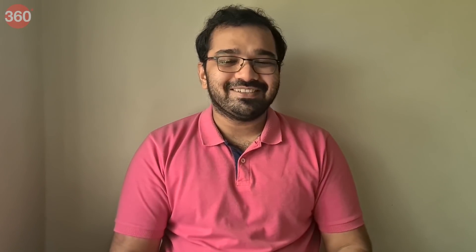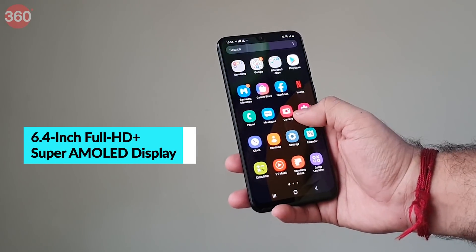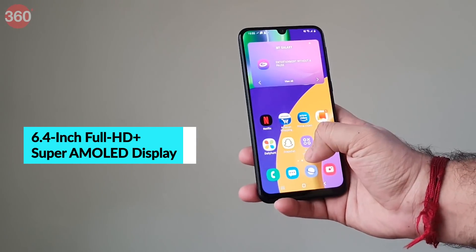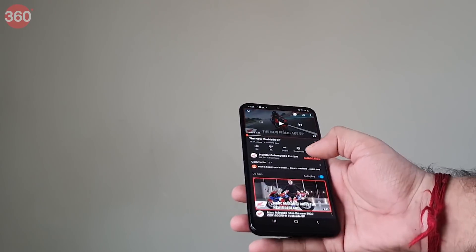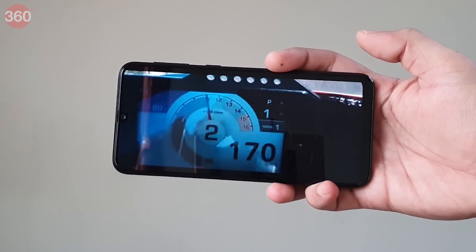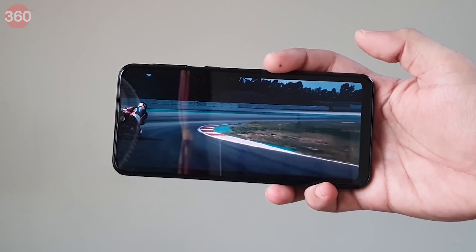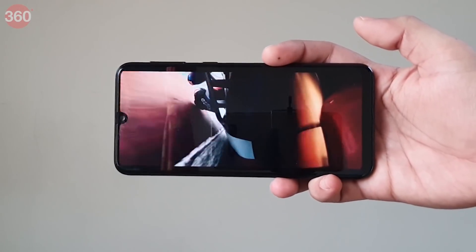The display has become a big differentiating factor for Samsung's Galaxy M series phones. This lovely AMOLED display is the best feature of the Galaxy M21. AMOLED panels are not very common in the sub-15,000 rupee price segment, and it's great to see such a vivid panel here. Brightness levels are good and so are viewing angles, so you can consider the Galaxy M21 if you plan to watch a lot of videos on your smartphone.